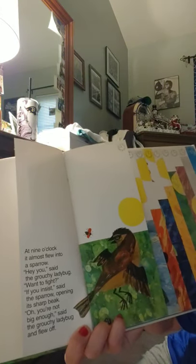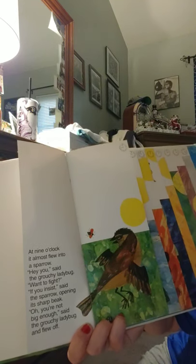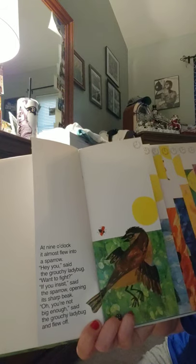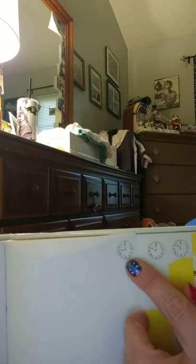At nine o'clock it almost flew into a sparrow. 'Hey you,' said the grouchy ladybug, 'want to fight?' 'If you insist,' said the sparrow, opening its sharp beak. 'Oh, you're not big enough,' said the grouchy ladybug, and flew off. There's our nine o'clock — hour hand is on the nine, minute hand is on the twelve.